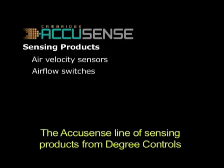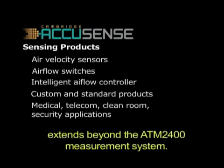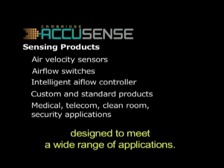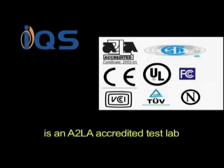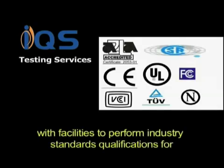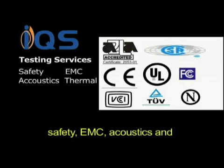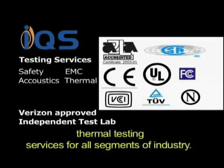The AccuSense line of sensing products from Degree C extends beyond the ATM2400 measurement system, offering different kinds of airflow sensors and switches designed to meet a wide range of applications. Integrated Quality Systems, or IQS, is an A2LA accredited test lab with facilities to perform industry standard qualifications for safety, EMC, acoustics, and thermal testing services for all segments of industry.